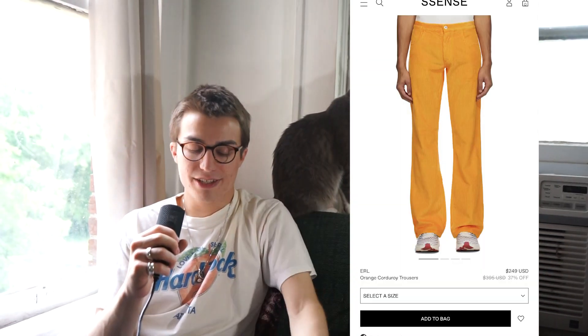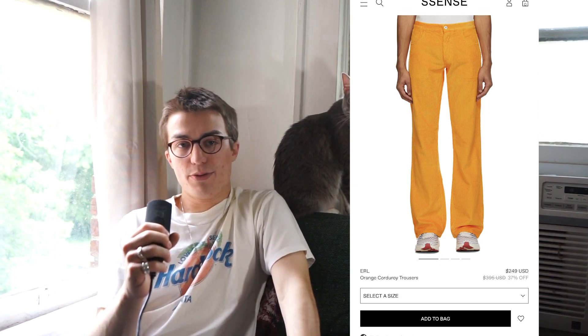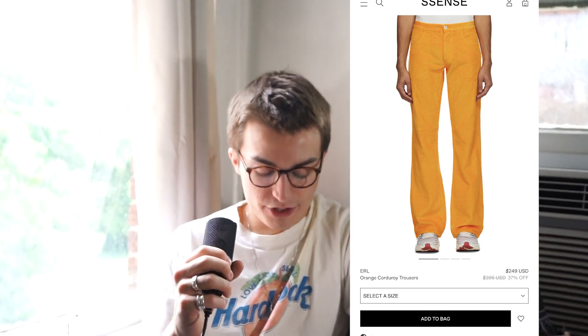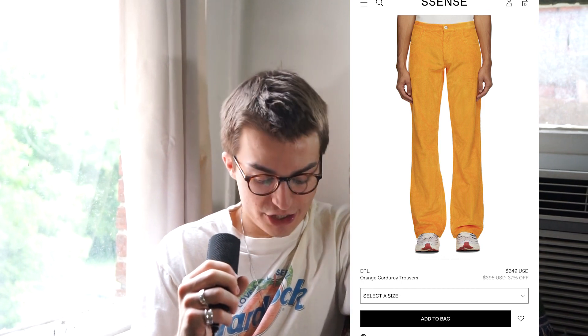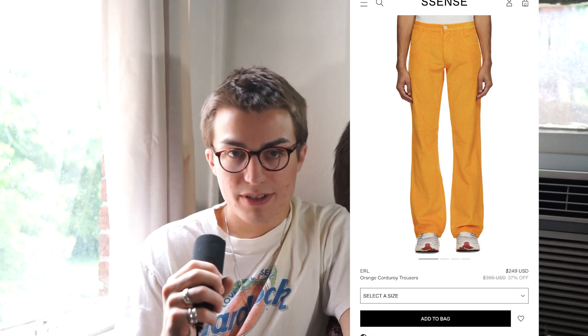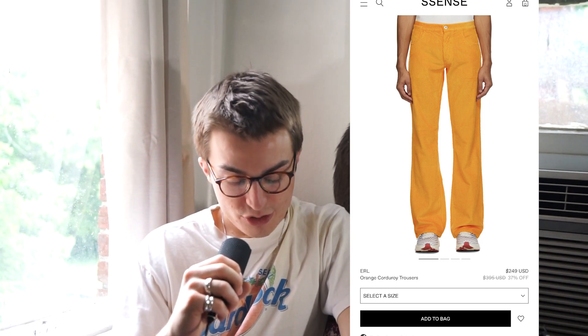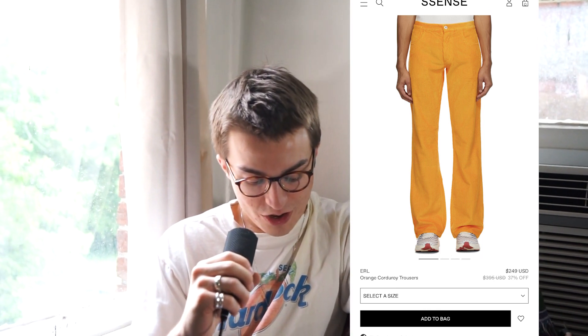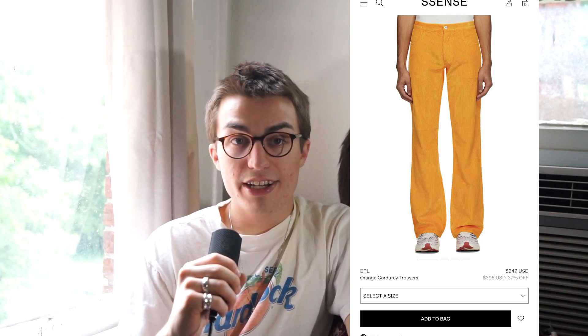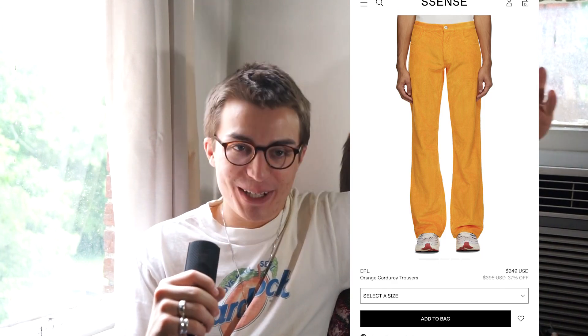So next up are these corduroy flares by ERL. Most people know ERL as the brand of those puffers, but these pants are beautiful. I love the color — it's like a bright tangerine orange. It kind of looks like string cheese the way it looks on the legs — just long string cheese legs, which is probably what it would look like on me because I have string cheese legs. But nevertheless, they're very, very cool. I'm definitely a big flare guy — they're just nice and satisfying looking.